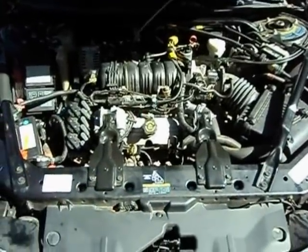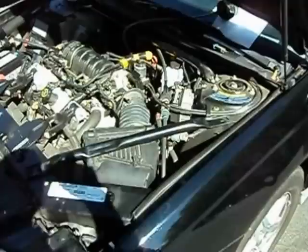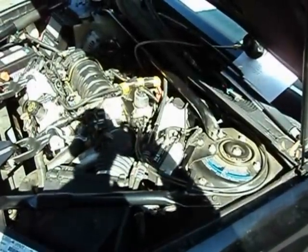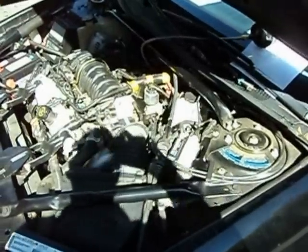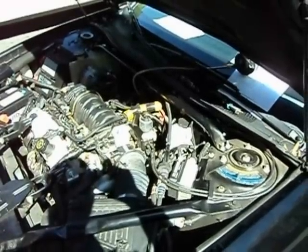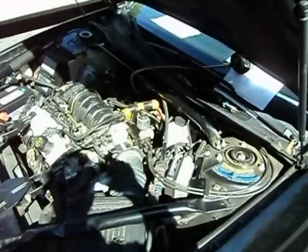We've got a 2002 Chevrolet Monte Carlo. Customer complaint is no power trying to accelerate. The vehicle doesn't appear to shift correctly. Matter of fact, the vehicle had a new transmission replaced in it probably six months ago, a year and a half ago, something like that.